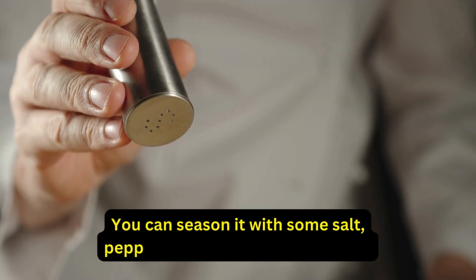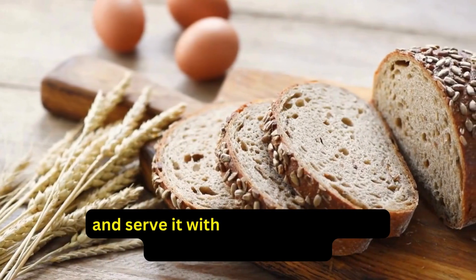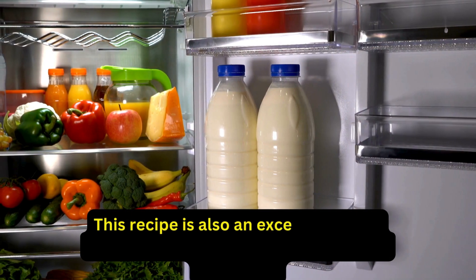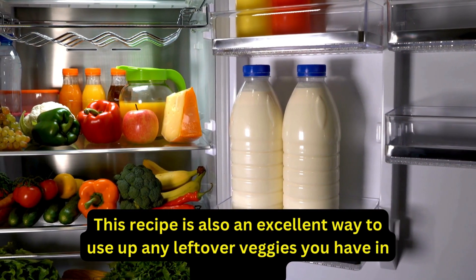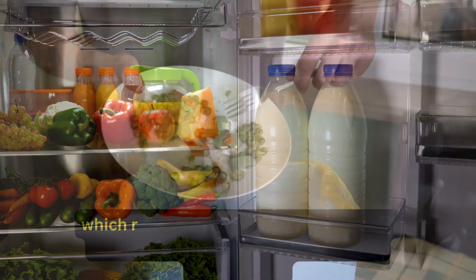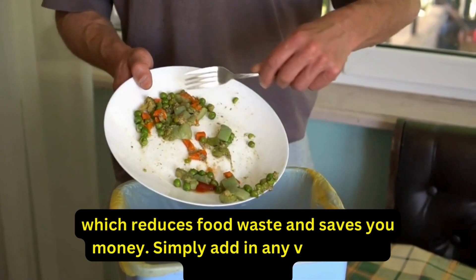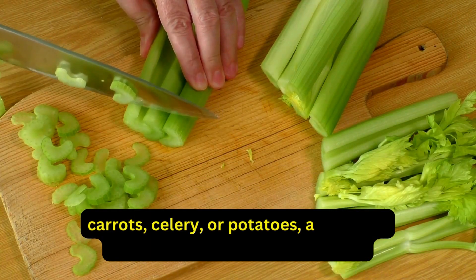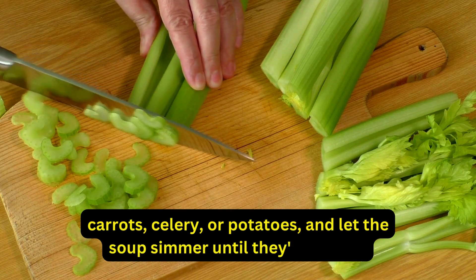You can season it with some salt, pepper, and your favorite spices, and serve it with a side of whole-grain bread or a green salad. This recipe is also an excellent way to use up any leftover veggies you have in the fridge, which reduces food waste and saves you money. Simply add in any veggies you like, such as carrots, celery, or potatoes, and let the soup simmer until they're tender.